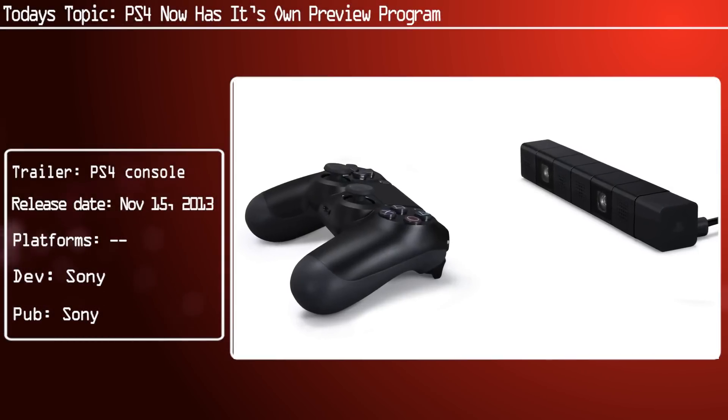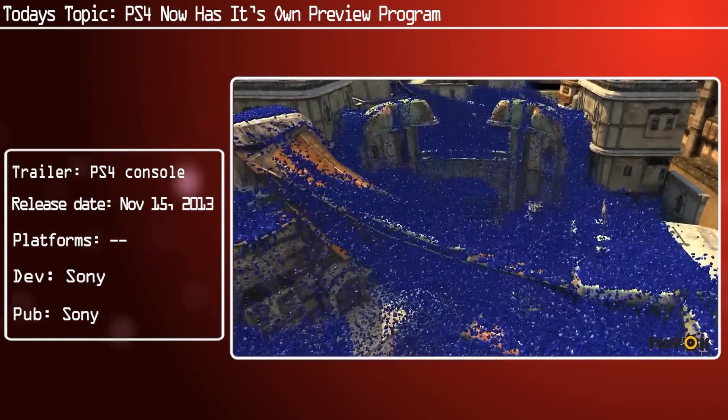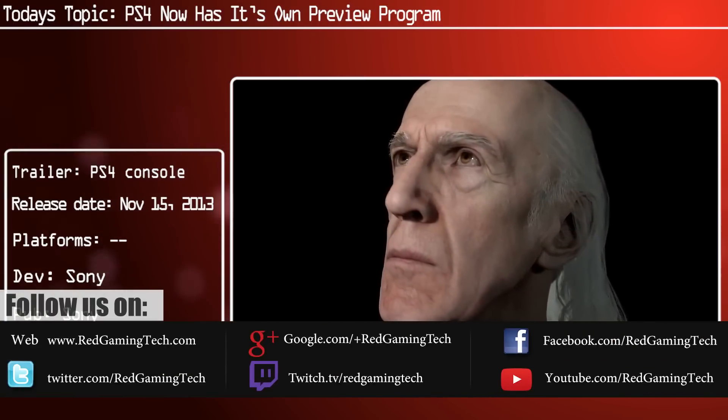It looks like the PlayStation 4 has actually got its very own preview program, yes, just like the one already in place for quite a while now on the Xbox One.